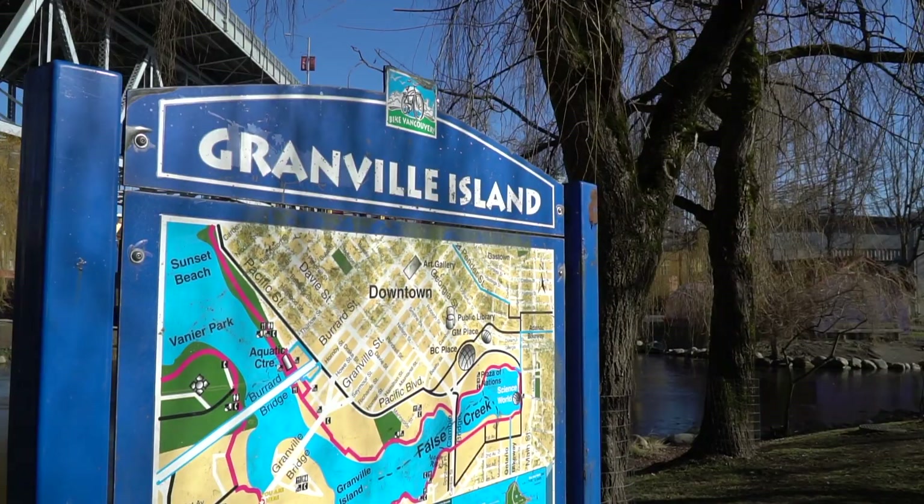Welcome to the world-famous Granville Island. I'm Michael and in this video I'm gonna teach you everything you need to know about Granville Island in under five minutes. Here we go!